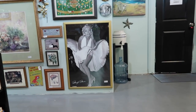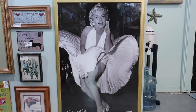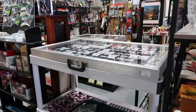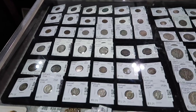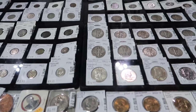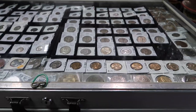A Marilyn Monroe — what an iconic photo — for $49, not too bad so far, and this is just right when I walked in the store. For anyone that likes to collect coins, wow, they've got a whole bunch in here. I know nothing about coins but there's a $14 coin, a $13 coin — there's plenty to look at.